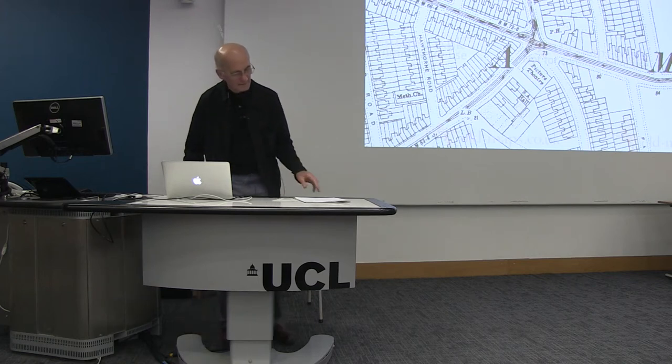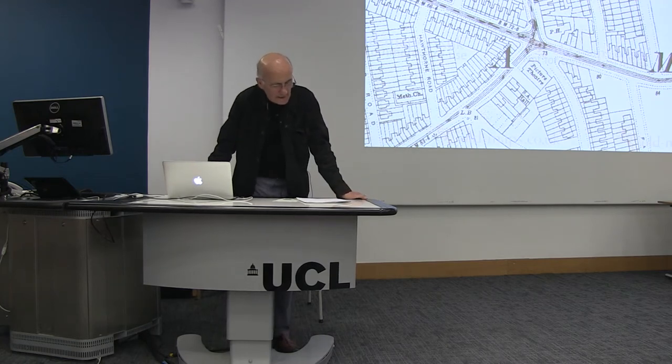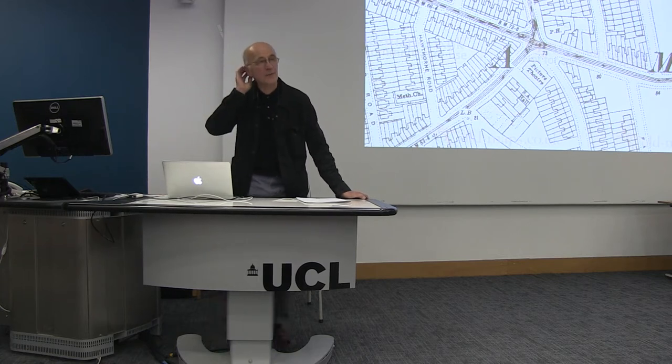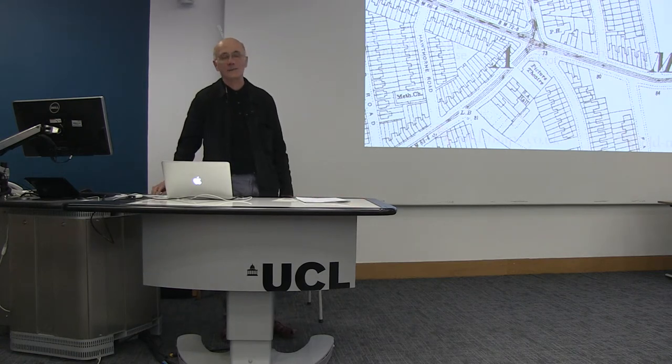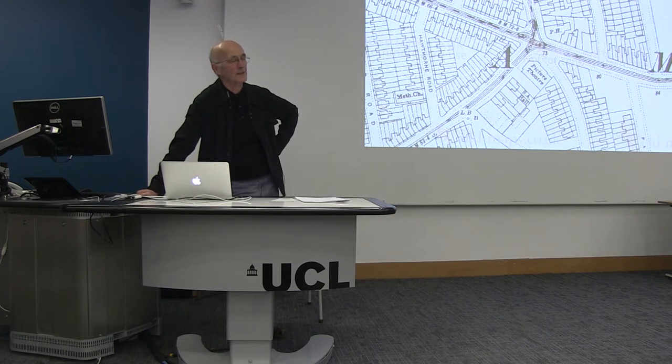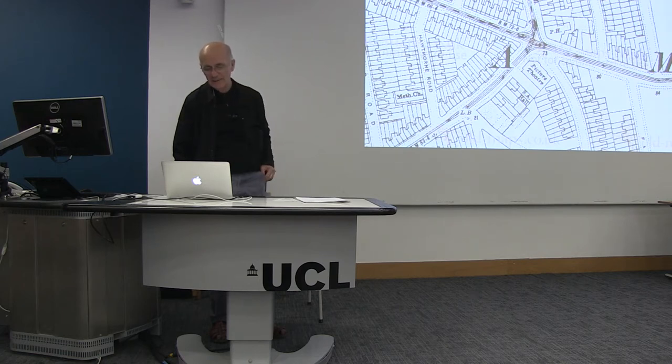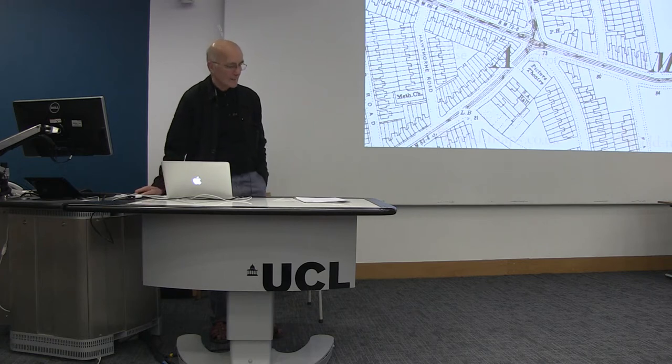In 1971 there was a very large exhibition at the Hayward Gallery called Dada and Surrealism Reviewed. There were quite a few publications around this exhibition, one of which was an issue of Architectural Design called Architecture and Surrealism. This was the first time I learned that the Surrealists had any interest in architecture. There weren't really any Surrealist architects — none of the original early Surrealist group in the 1920s were architects — but they did seem very interested in architecture and the built environment, cityscapes.